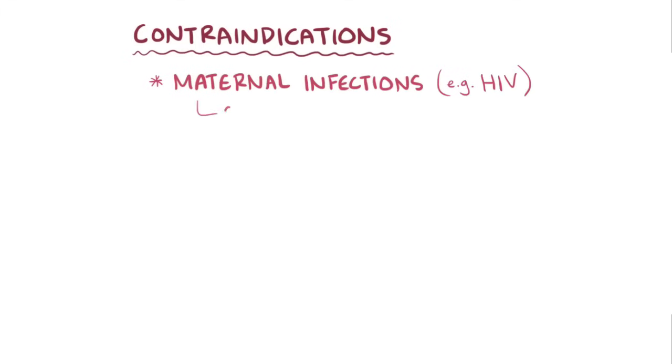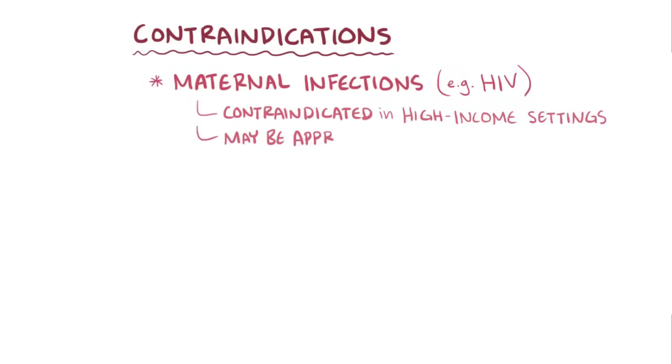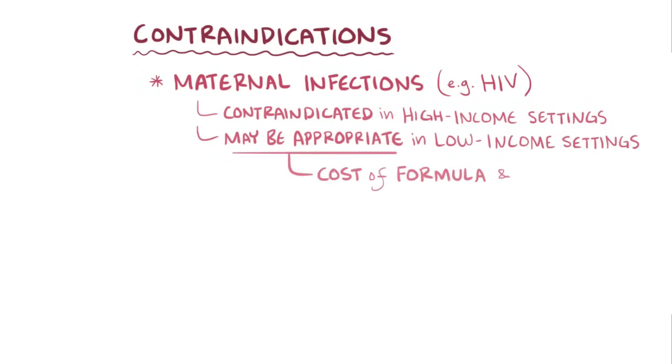In addition, maternal infections like HIV are also a contraindication to breastfeeding in high-income settings, but it might be appropriate in low-income settings where other factors such as the cost of formula and access to clean water are a serious challenge.